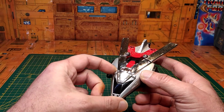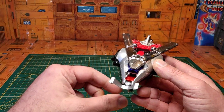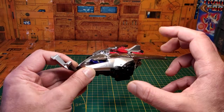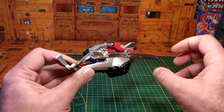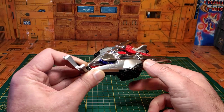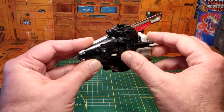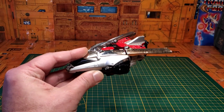Petite particularité de ces vaisseaux : nous avons la possibilité de pouvoir y placer chaque pilote attitré à l'intérieur du cockpit. Par contre, il faut le mini-set Flyer Magnum, qui n'est pas très simple à trouver, composé d'un petit jet qui se transforme en arme pour le mode robot bleu, et pourvu de chaque petite figurine extrêmement bien réalisée que l'on peut insérer aux commandes. Les trains d'atterrissage avant et arrière sont rétractables.